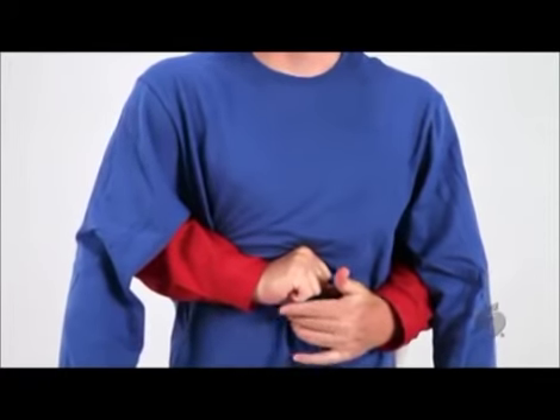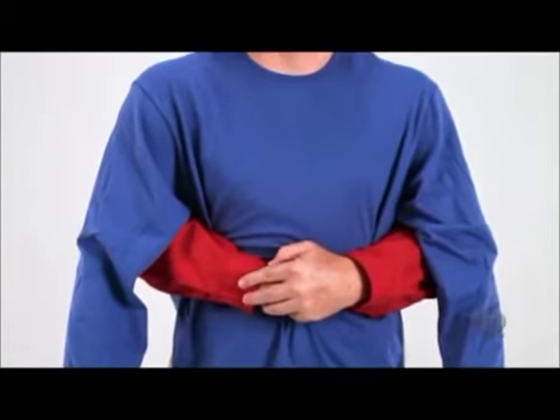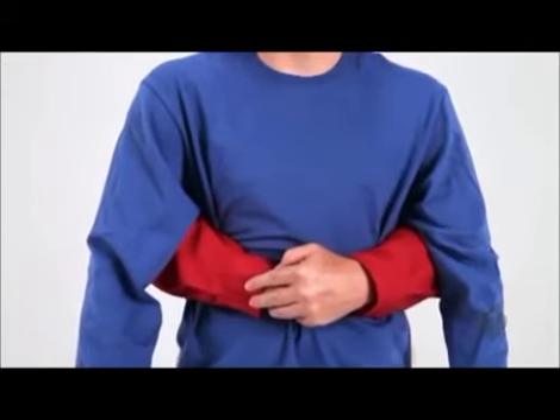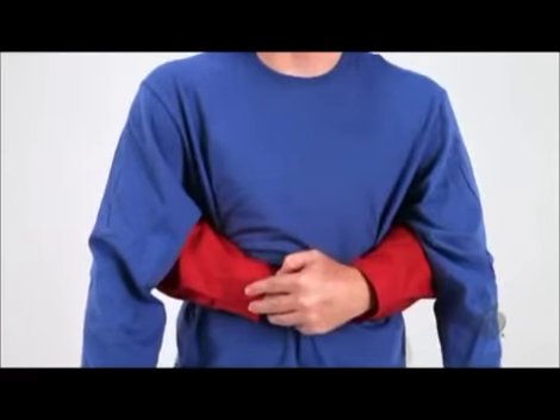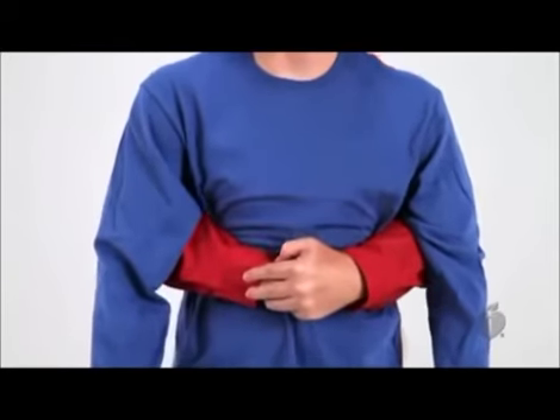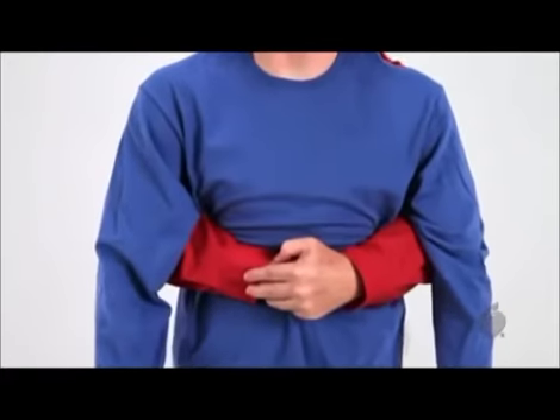Place the thumb side of your fist against the victim's abdomen, just above the navel and below the breastbone. Grasp your fist with your other hand and press your fist into the victim's abdomen with a quick, forceful upward thrust. Repeat thrusts until the object is expelled from the airway or the victim becomes unresponsive.